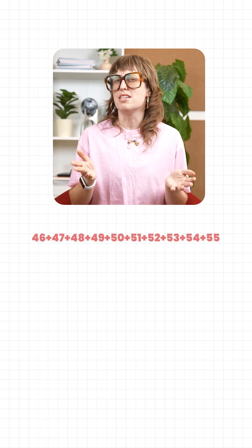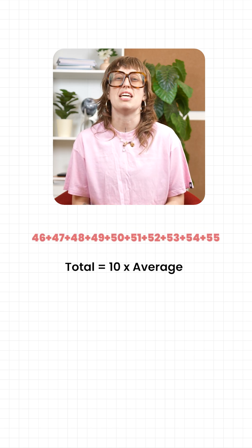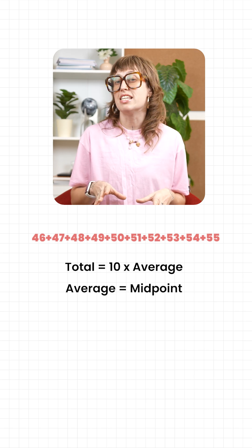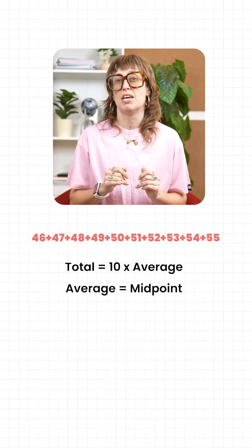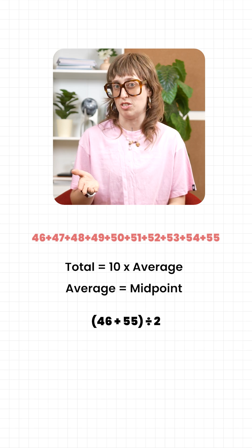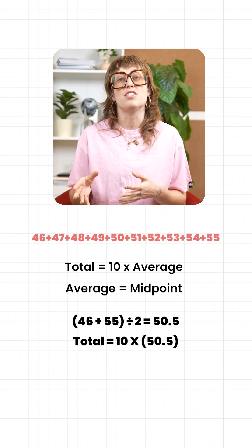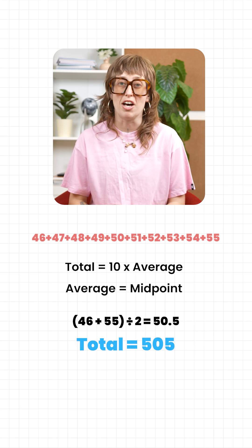Let's try it. What's the sum of 46 through 55? The total will be 10 times the average. The average of 10 consecutive numbers is its midpoint. The midpoint here is 46 plus 55 divided by 2, so that's 50.5. So the total is 10 times 50.5 — that's 505.